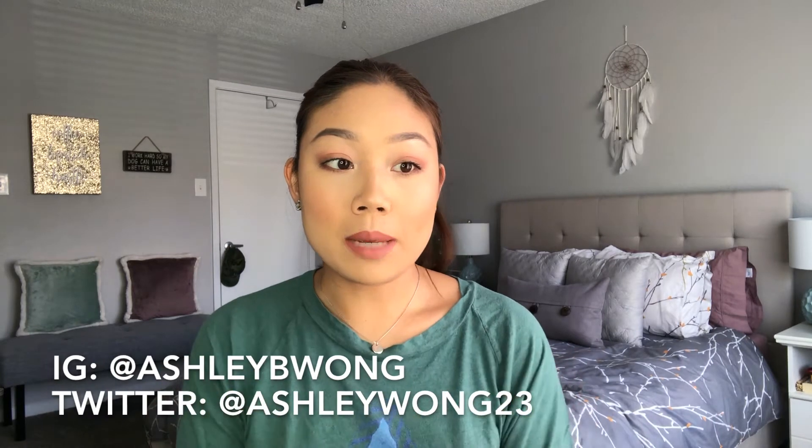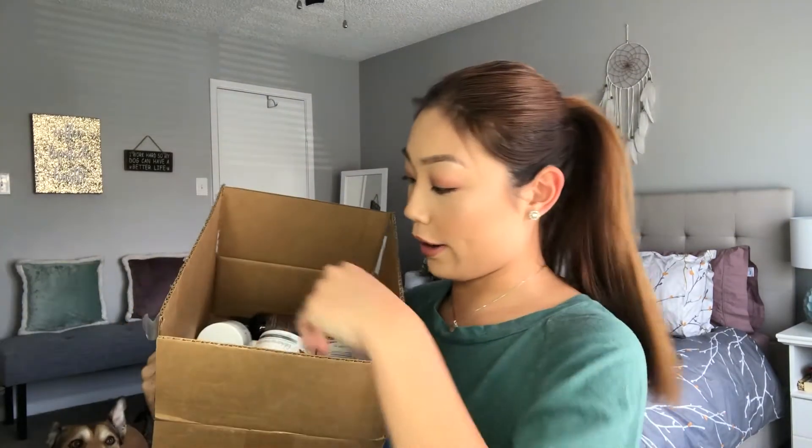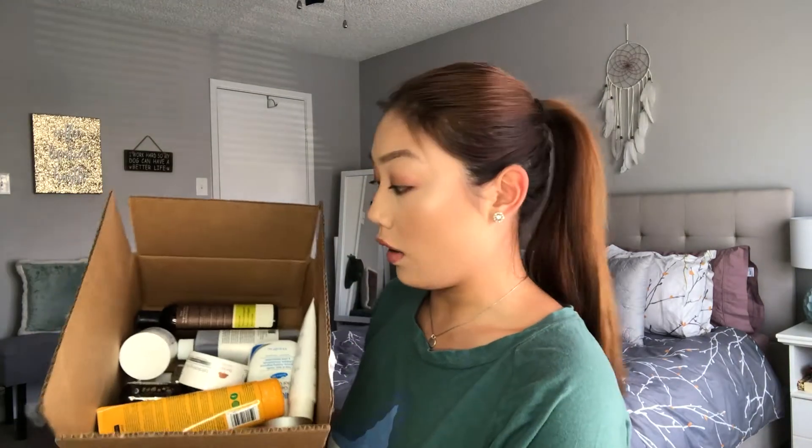Hey everyone, welcome back to my channel. So today we are going to be diving into not necessarily my skincare routine, but I just wanted to share with you my current skincare collection. I have gathered here all of my current products — I left sheet masks out just because they're one-time things — but I gathered pretty much all of my skincare products that I keep in rotation.